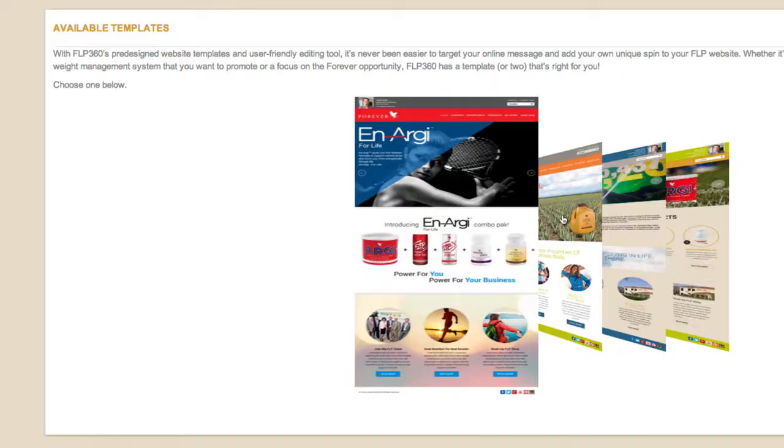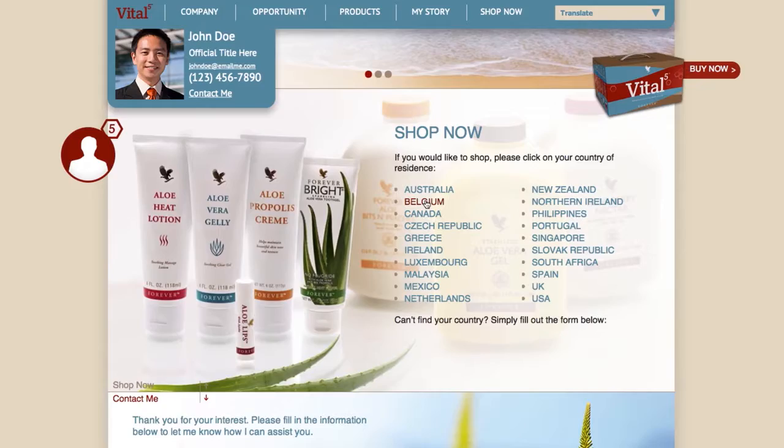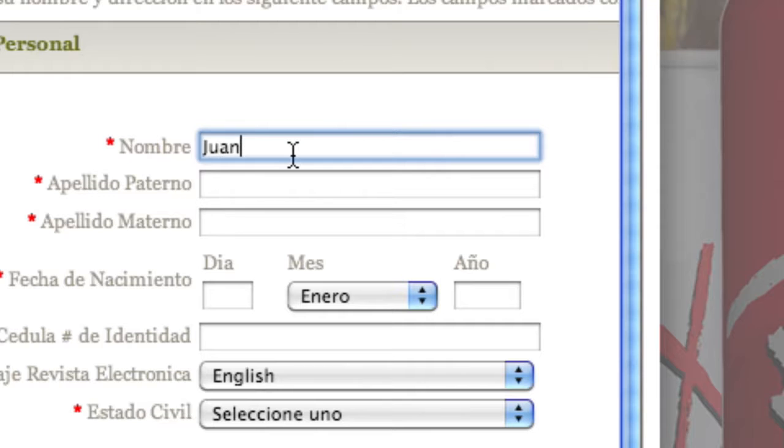With your new FLP.com websites, not only can you present an incredibly professional face to the online world, but you'll be able to collect leads that will go directly into your FLP360 portal. And all customers that are referred to ForeverLiving.com from your site, who buy product or join as a distributor,